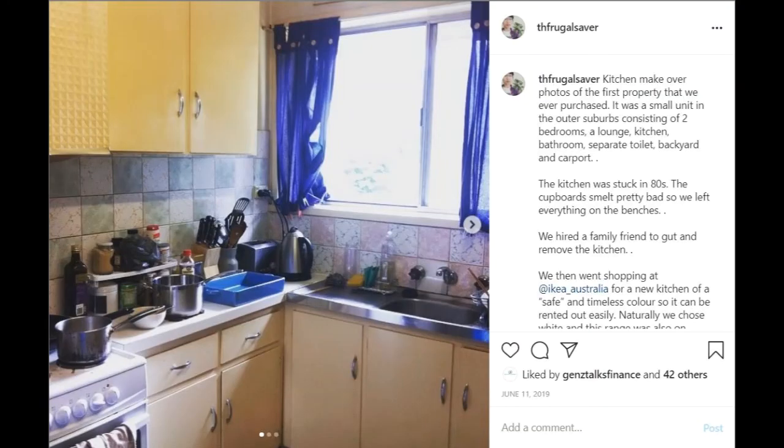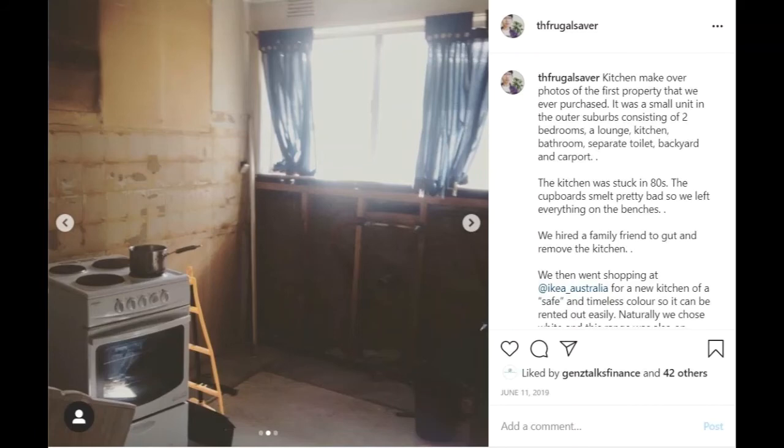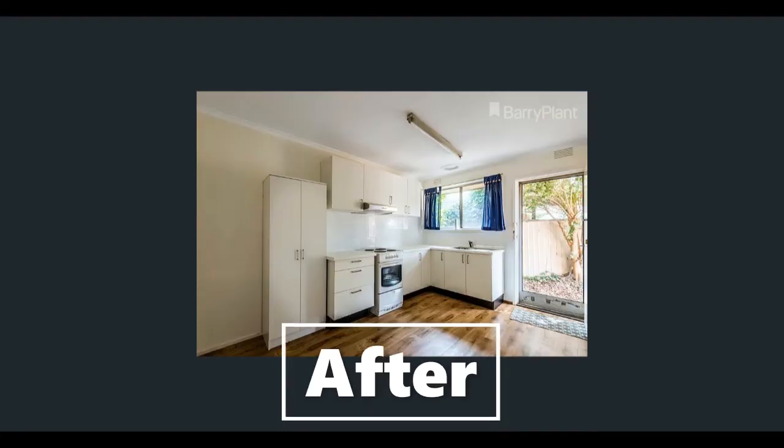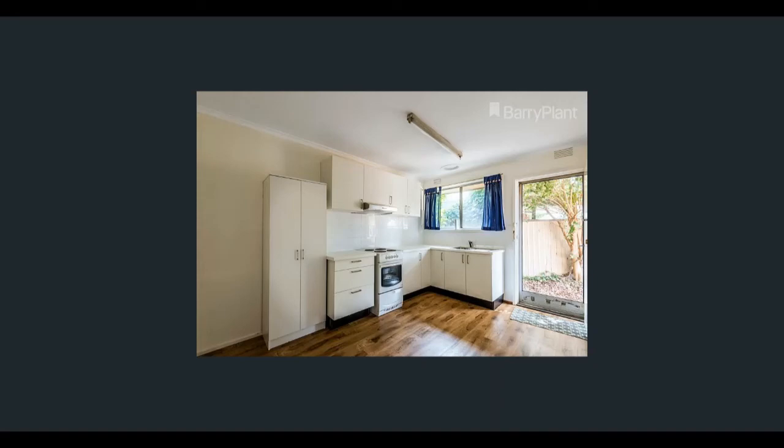The kitchen was stuck in the 80s and the cupboards smelled really bad. We hired a family friend to gut and remove the old kitchen, then went shopping at IKEA for a new kitchen in a safe and timeless color — naturally white — which was also on special. I spent a few hours putting the flat pack together, even catching up on TV shows while doing it. Our friend installed the range hood, new taps, and new handles I purchased online for only a few dollars each. Overall we spent $3,000, which included all materials and labor, and it added instant value to the property.